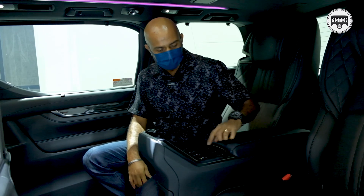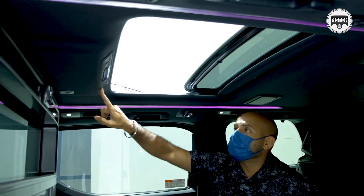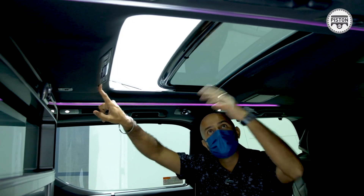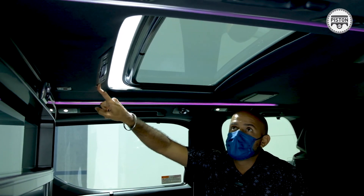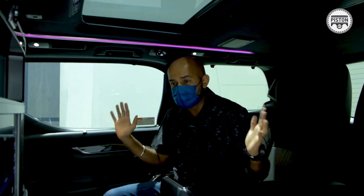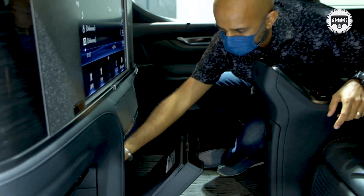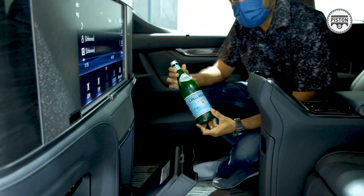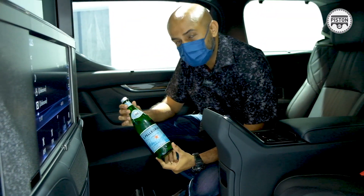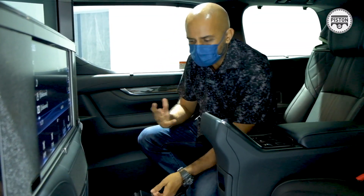I can also, at the press of a button over here, close the panoramic roof. There's a Mark Levinson sound system in here. There's a 14-litre fridge. And if you're wondering if this is champagne — it's not champagne, this is just Pellegrino water. Super cool.